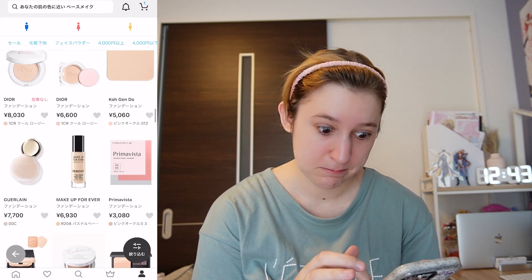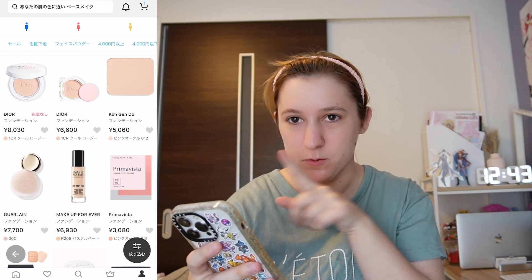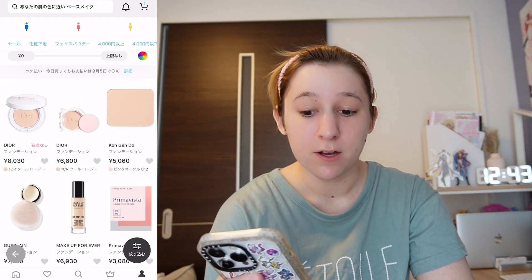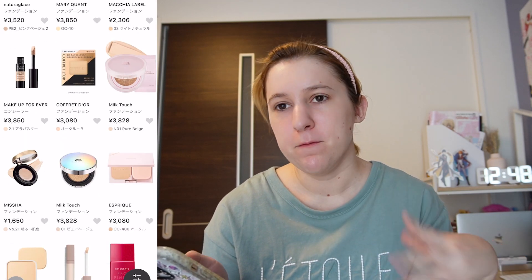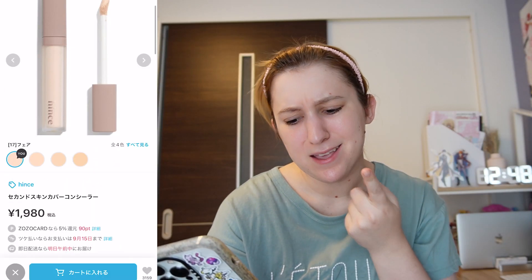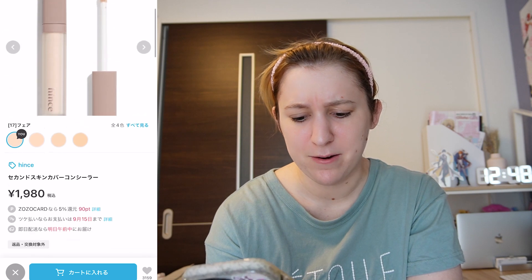Now let's look up makeup. Dior — it's recommending me specific shades, which is what I wanted, but I'm not going to spend 80 dollars on a Dior foundation. One downside is it's not showing many options under 4,000 yen — there's probably a dozen products but they definitely sell more than this. I've decided based on vibes: I'm going to get this Hints concealer, which I think is a Korean brand, in the palest shade. Adding to cart.